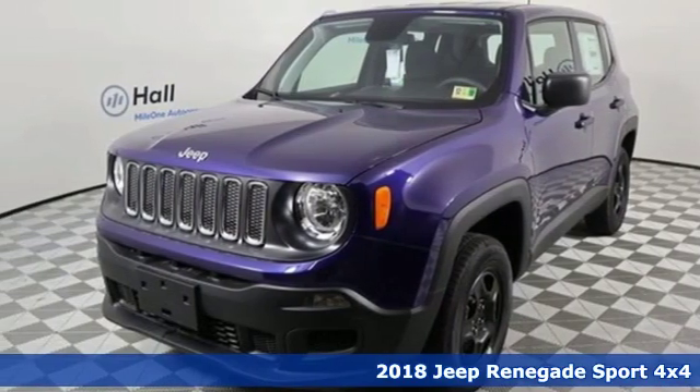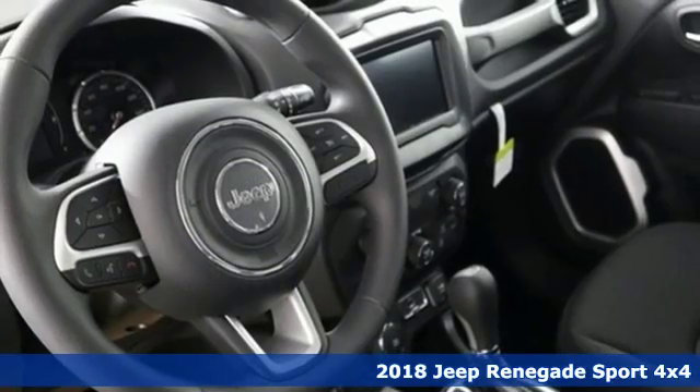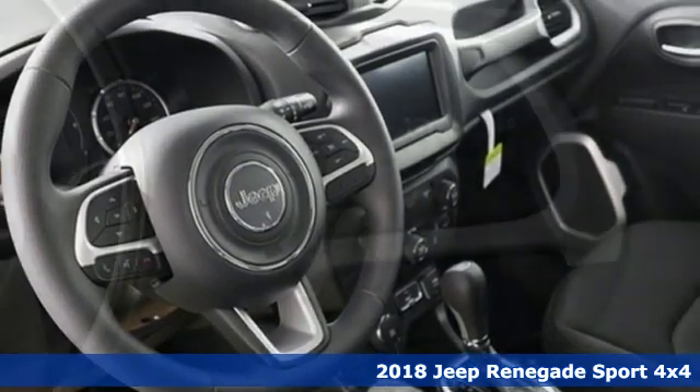Here's a new 2018 Jeep Renegade. Journey anywhere in a Jeep. And it comes with all the amenities you need.